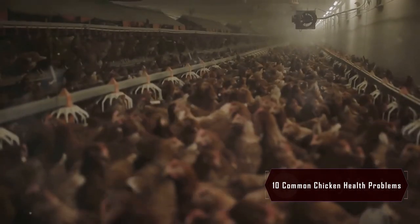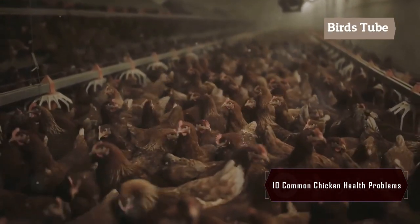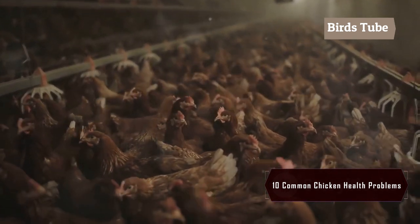Marek's disease can cause paralysis and death in chickens. Vaccinating your chicks at an early age is the most effective way to prevent this deadly disease.